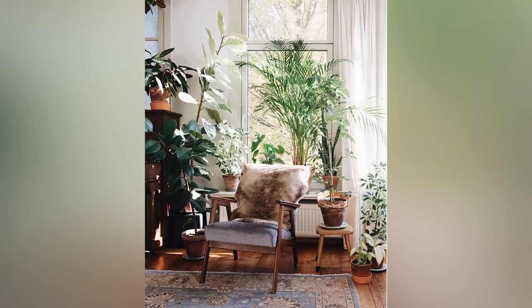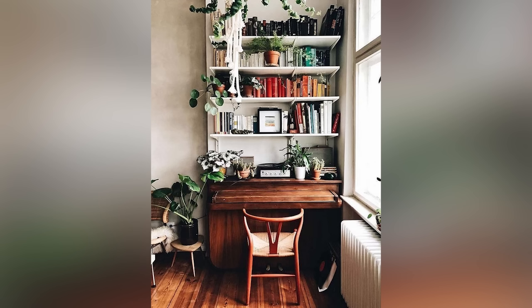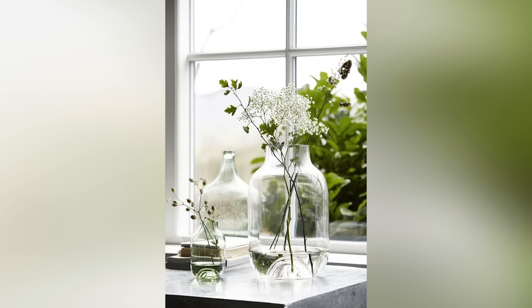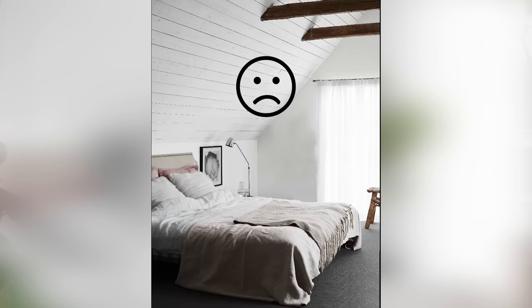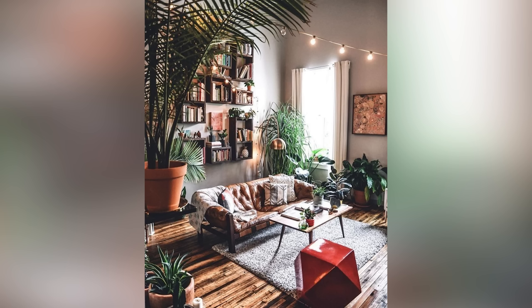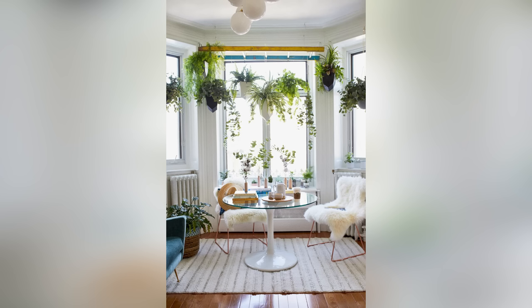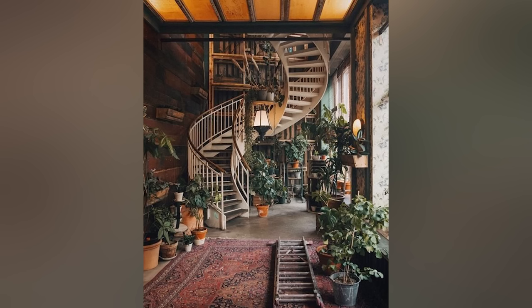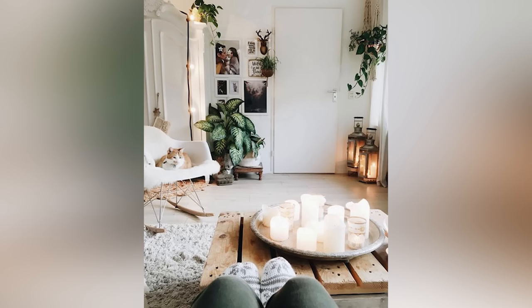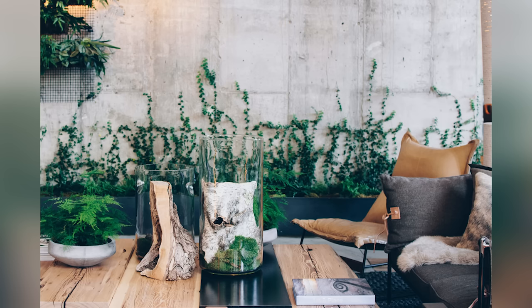Tip number two is to add plants and flowers and foliage — living things. Plants and flowers have a unique way of breathing life into a space. It's really hard to pinpoint why we enjoy having plants in our home, but I think it's just a matter of humans being inherently drawn to nature in some way. If you don't want real plants or fresh flowers — they do get pricey, totally understandable — you can go for faux.